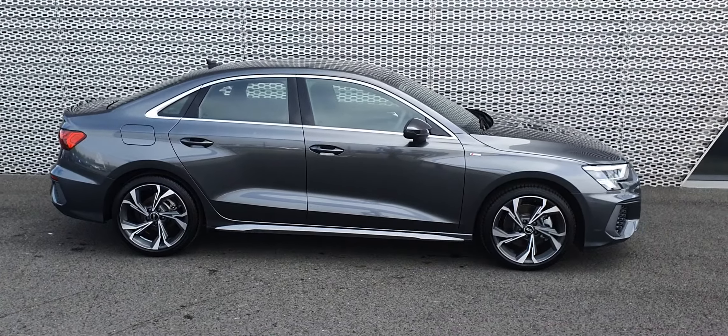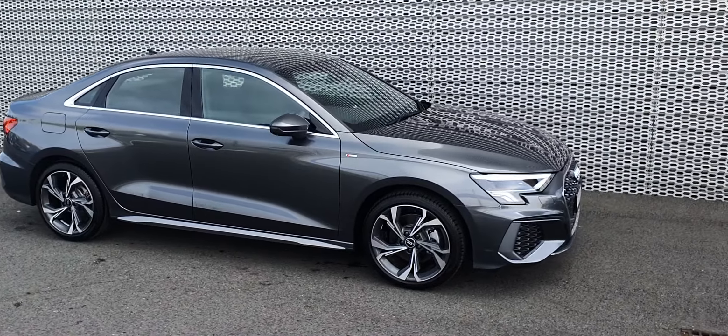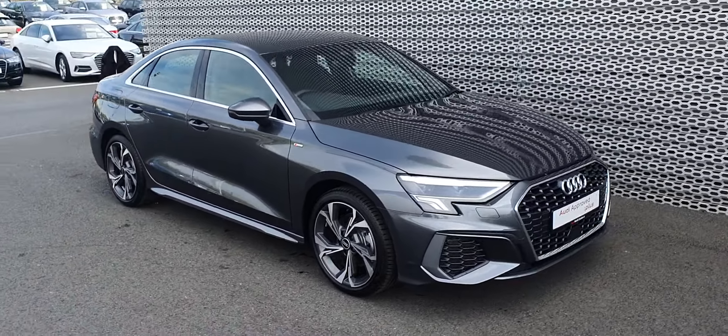Hello guys, I'm out of Audi North Dublin. Today we've got this lovely 2021 A3 saloon for you. It's a 30 TFSI, 110 horsepower S-line A3.